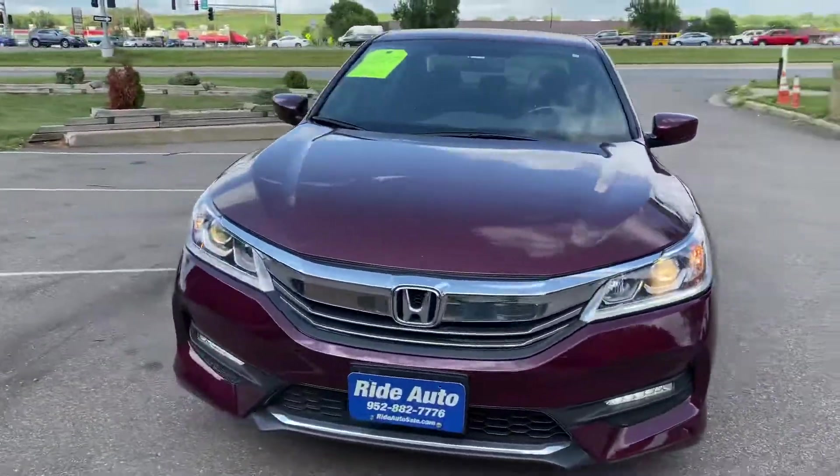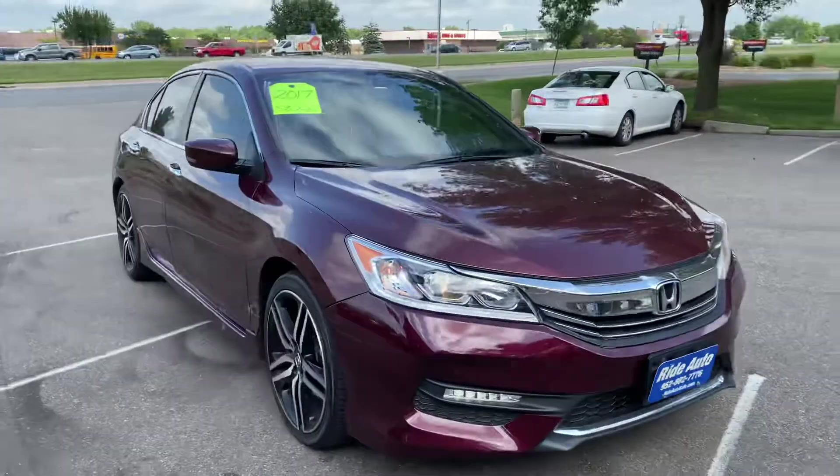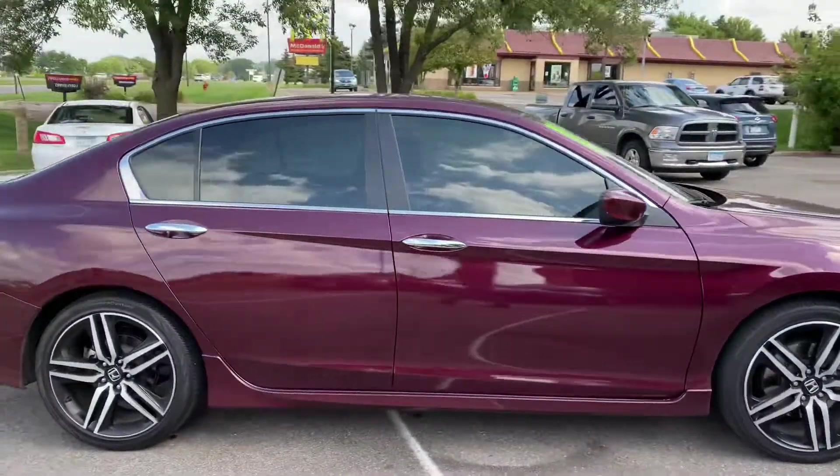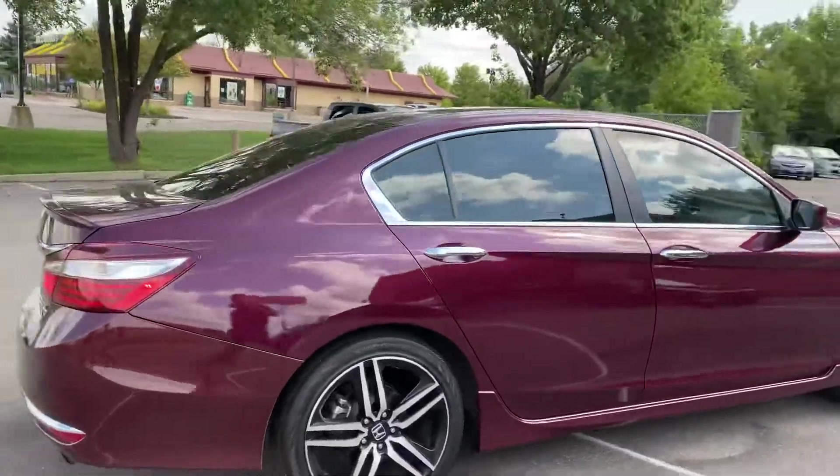Hello and welcome to Ride Auto, we're pleased to have you with us. Today we have the number one selling car in the world, the 2017 Honda Accord four-door sedan Sport Package Special Edition.